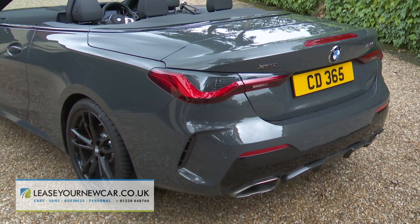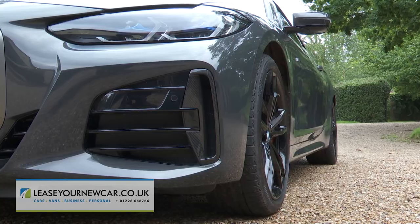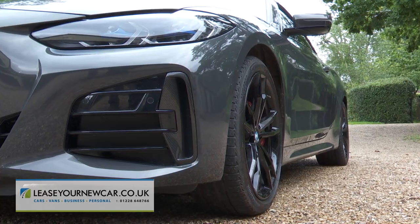To that end, the chassis has been extensively tweaked and there's a wider rear track that gives this Mark II design a lower centre of gravity. The body and suspension mountings are stiffer, the ride height is lower, there are firmer springs and anti-roll bars, and this convertible gets a freshly developed double-jointed spring-strut front suspension and a five-link rear axle.